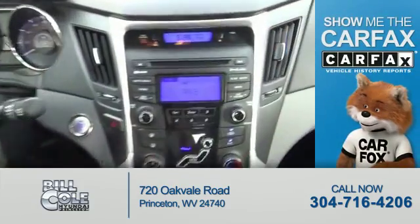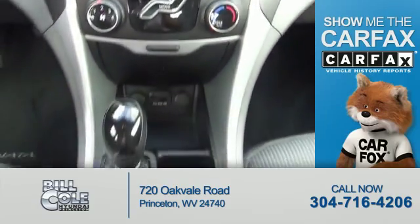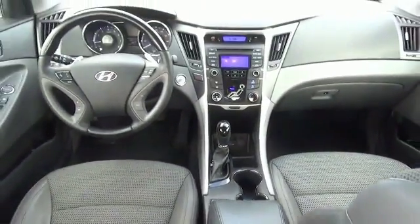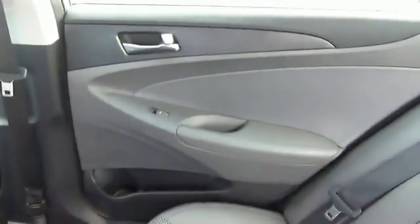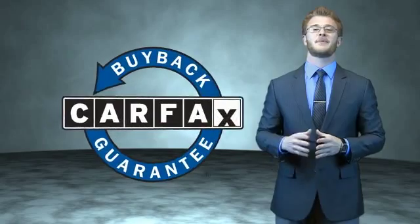Rest easy knowing this vehicle comes with a Carfax vehicle history report from Carfax, the most trusted provider of vehicle history information. Great quality at a great price. Call or click to contact us today. This is a Carfax one owner vehicle which qualifies for the Carfax buyback guarantee.